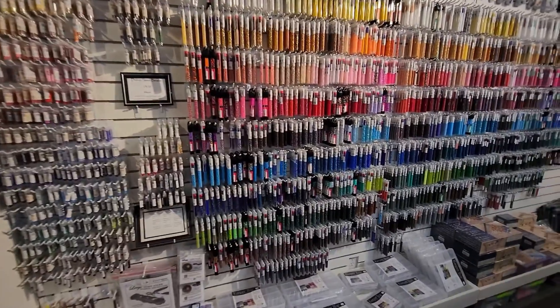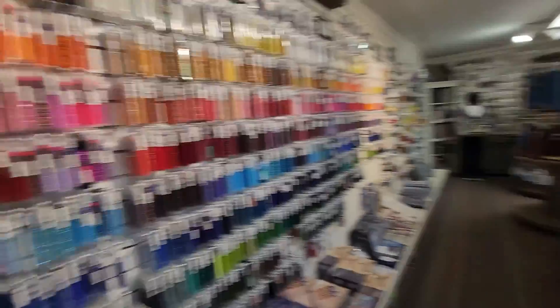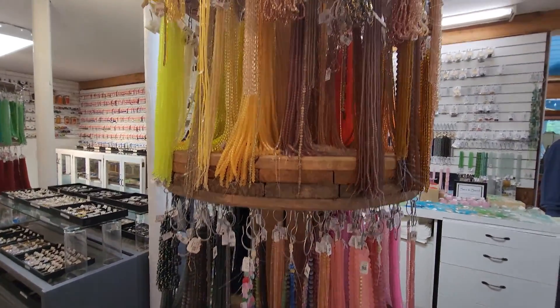So here we are. This is the seed bead section and then we have some wonderful sea glass. We've got to stop here every time you come down here — it's pretty cool.